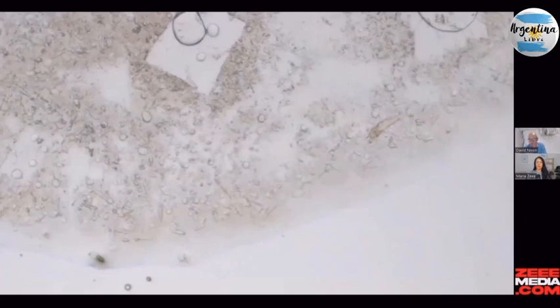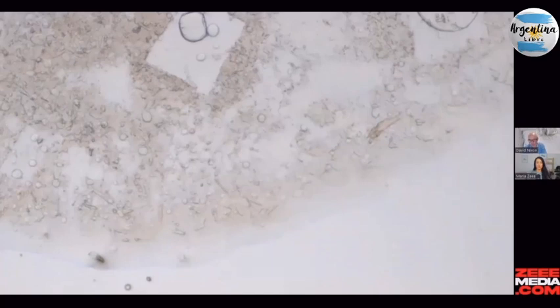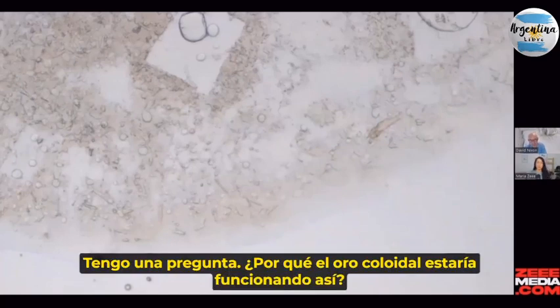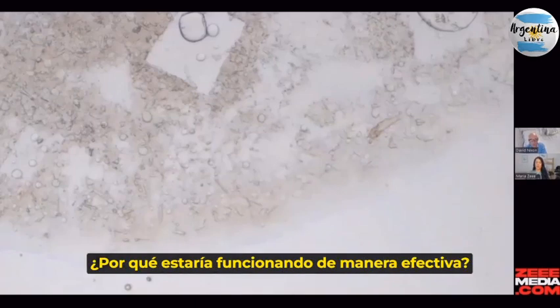The colloidal gold didn't actually come into contact with the sample. Are you serious? Okay, I have a question — why would colloidal gold be working like this? I obviously know very little about it. Why would it be working like this effectively?